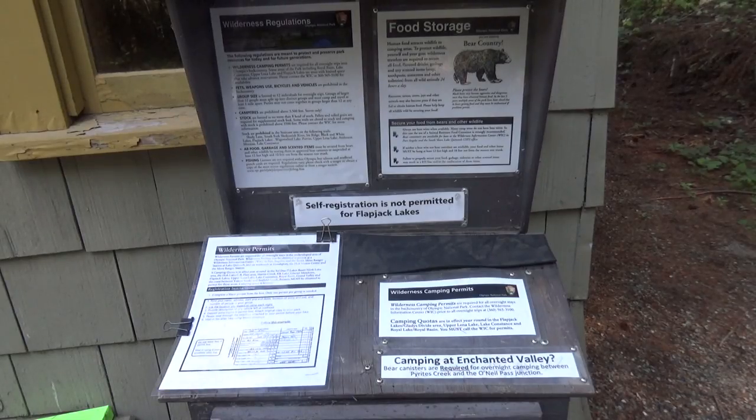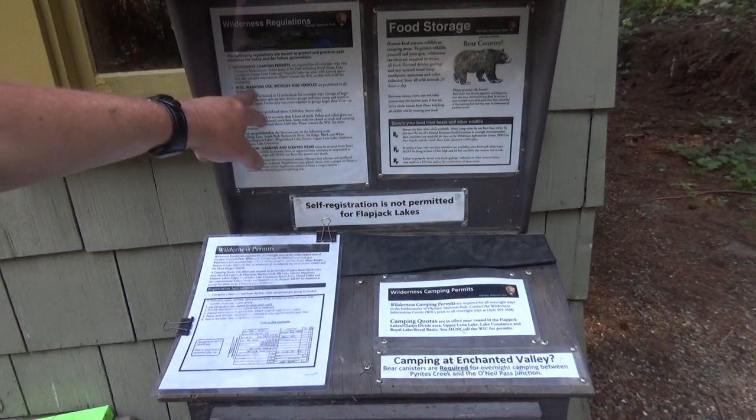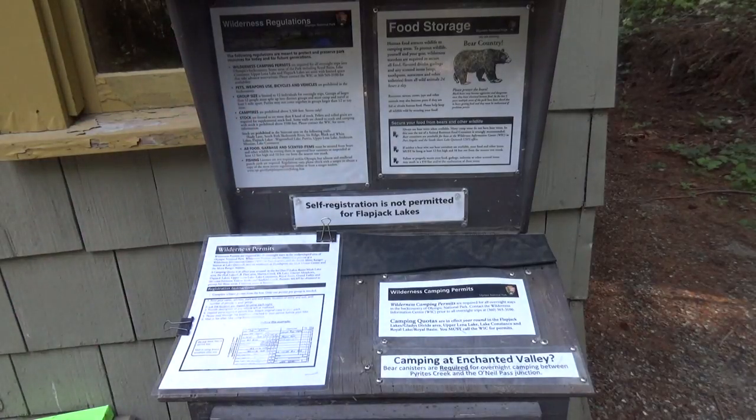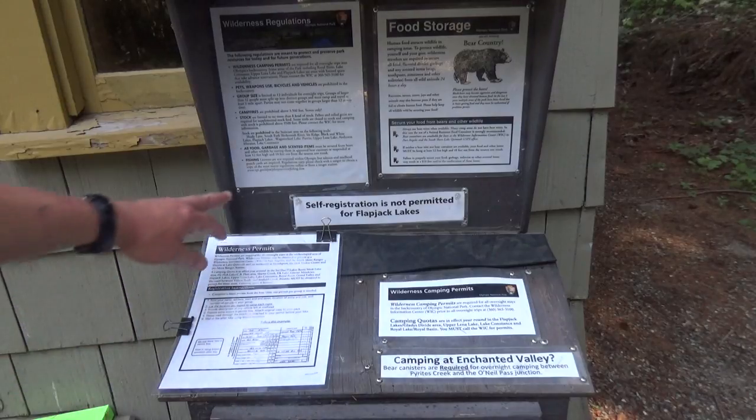If you want to go hiking on the trails around Staircase, a few rules here too. Pets, weapon use, bicycles, and vehicles are prohibited in the backcountry. If you have a group of more than 12 people, you've got to split them into two distinct groups about a mile apart, and you can't group together while out in the backcountry. Campfires are prohibited above 3,500 feet, so you can only use camping stoves up there.